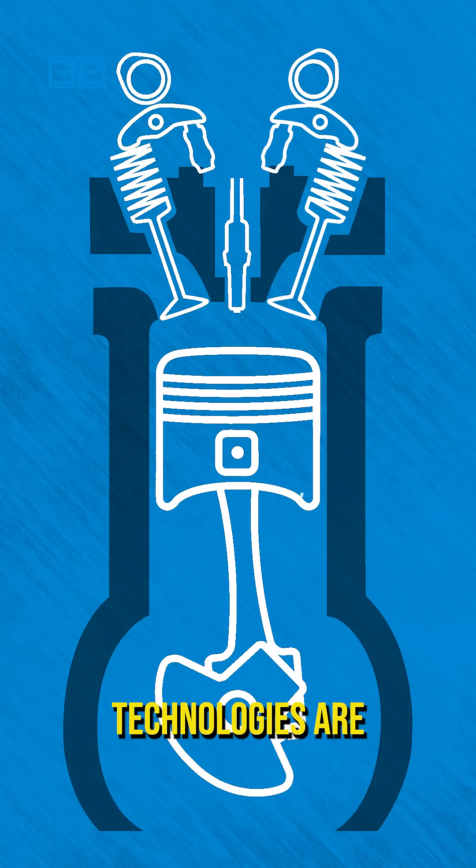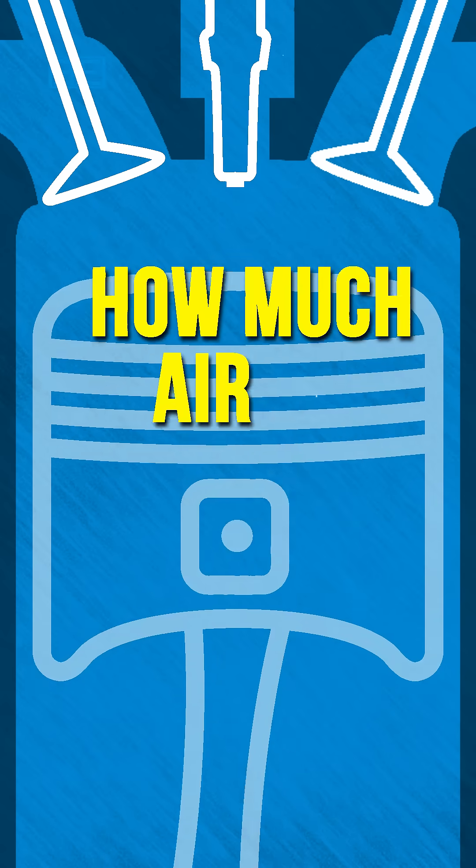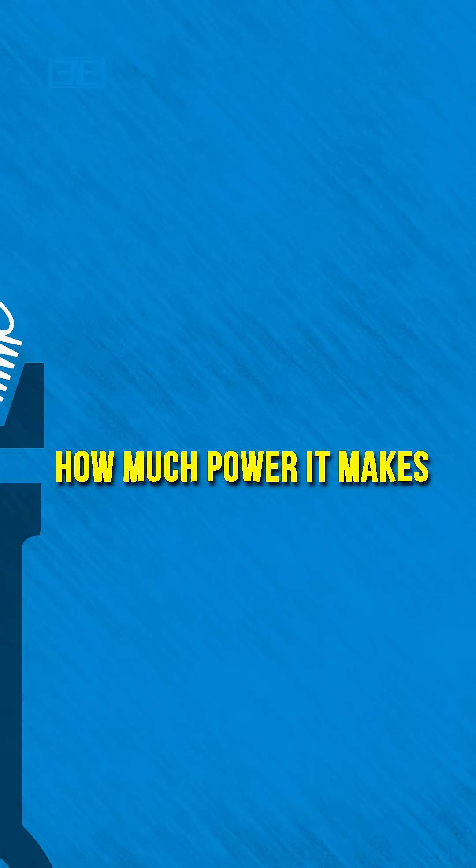You see, both technologies are used to alter how much the intake valve opens, thus how much air an engine gets, and thus how much power it makes.